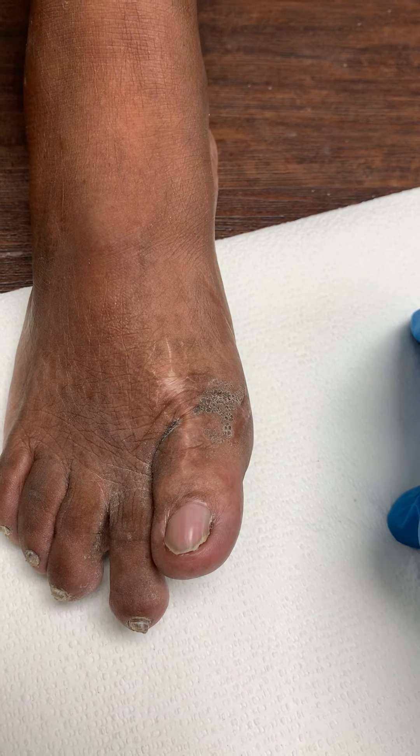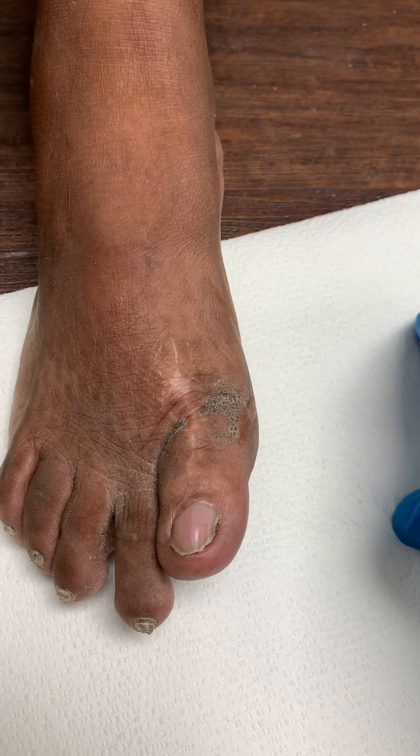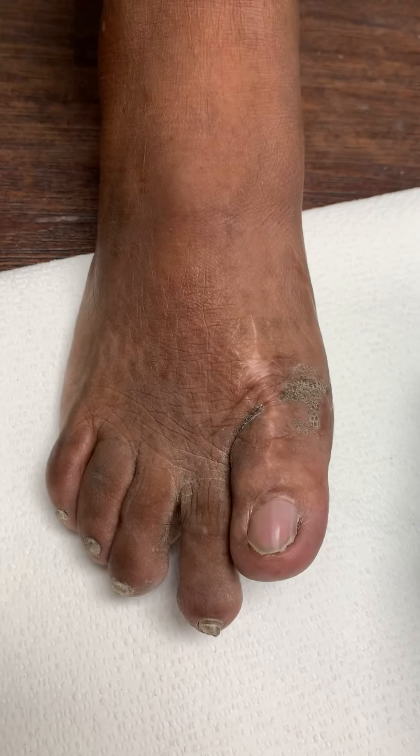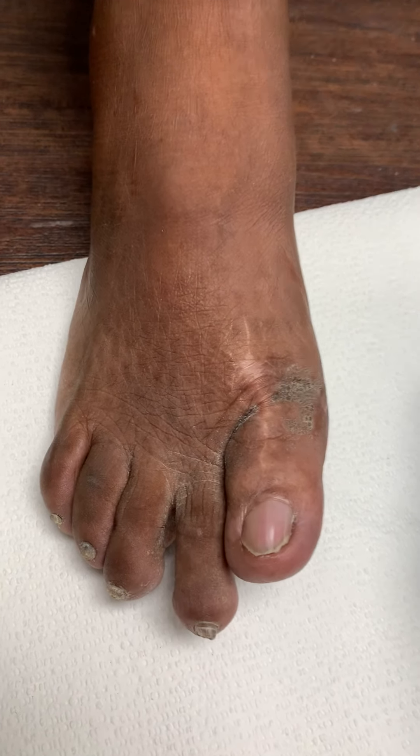You have to remove some bone in order to perform the procedure. Was your toe short from day one? Yes. Not from day one — from soon after the first surgery. Yeah, that's what I mean. When they fused it. That's correct.